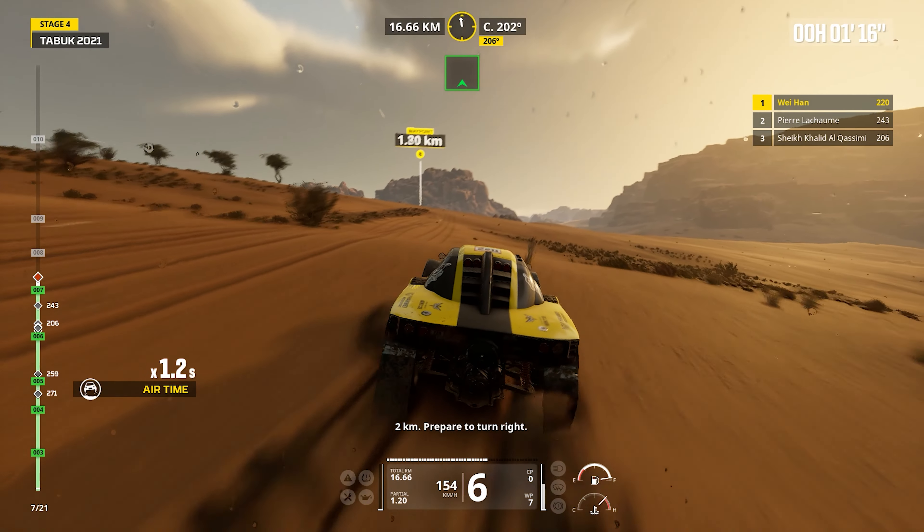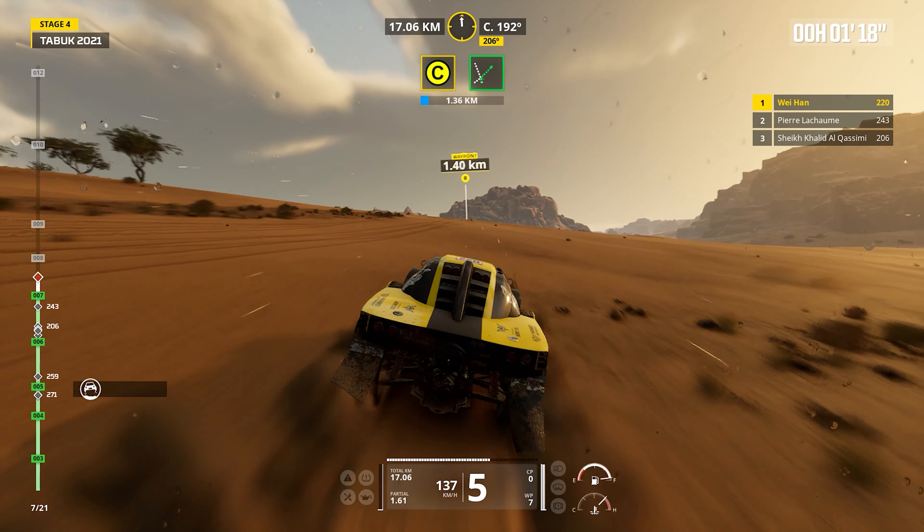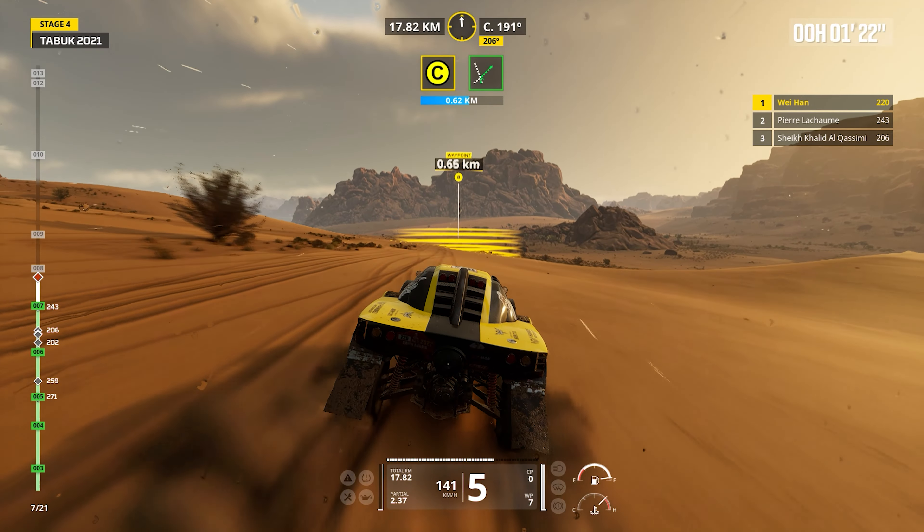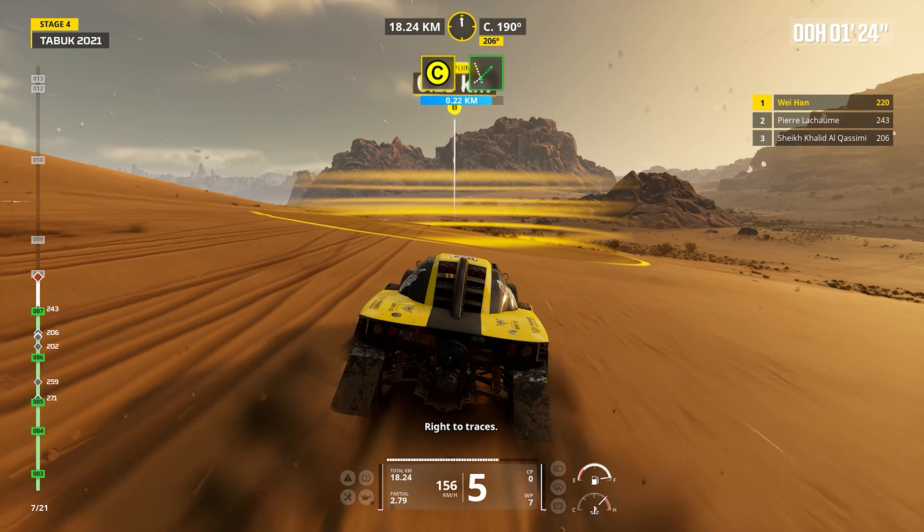Two kilometers. Prepare to turn right. Right to traces.